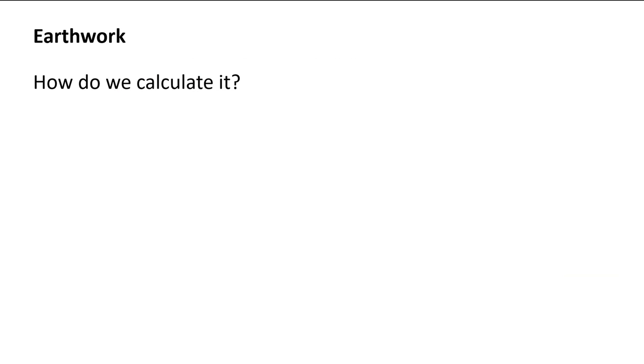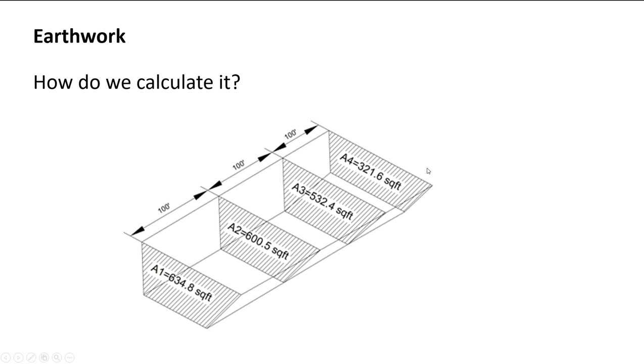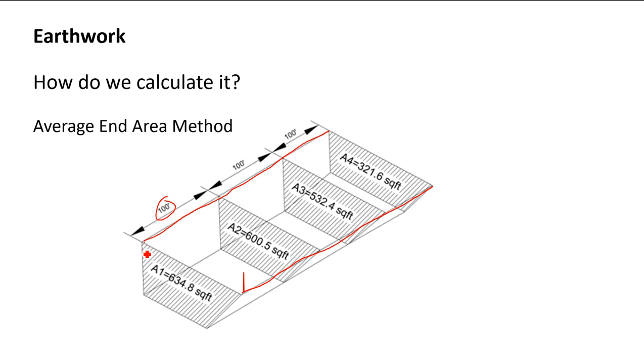So how do we calculate earthwork? This is going to be a bid item, usually paid by cubic yard or by ton — INDOT typically uses cubic yards. We need to calculate the quantity before we can pay for it. What we use is called the average end area method.